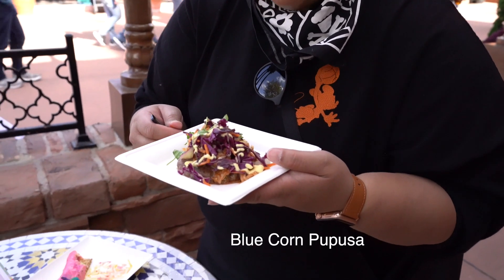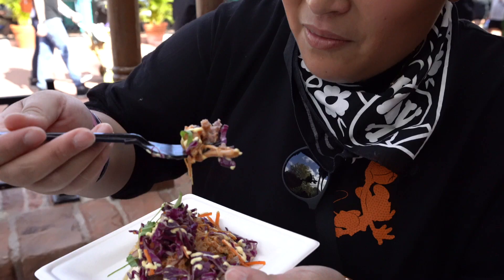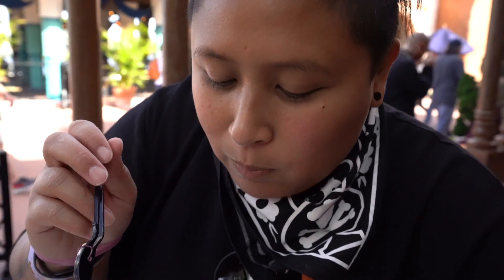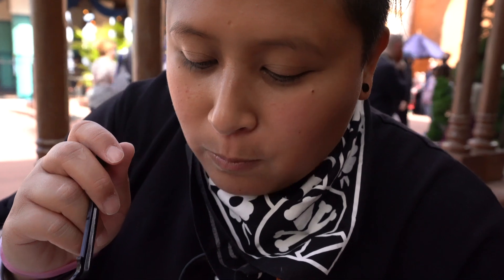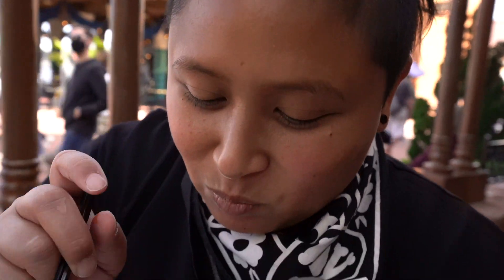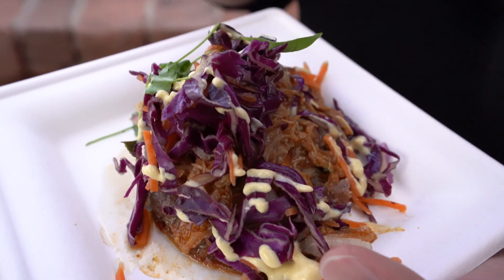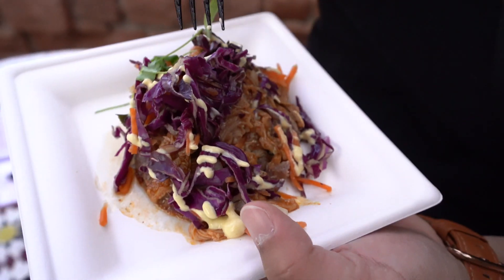Next is the blue corn pupusa. A little salty, a little spice, fresh because of the cabbage. This is like great all together.